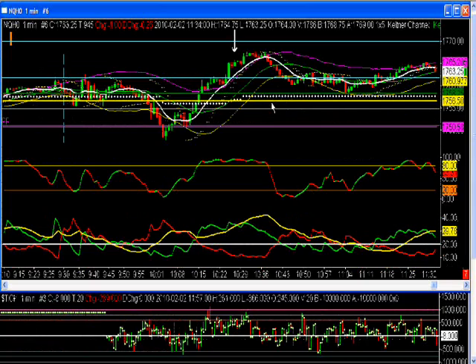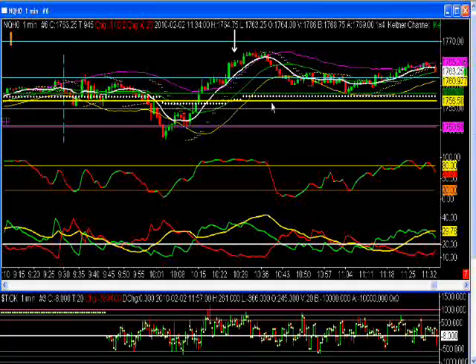This is Tuesday, and again it wasn't anything of a great day in any real directional move. When you look at the daily chart you can see why — we've had many days that were large down days, and so you would expect the market to consolidate a little bit. That's kind of what we're experiencing right now.